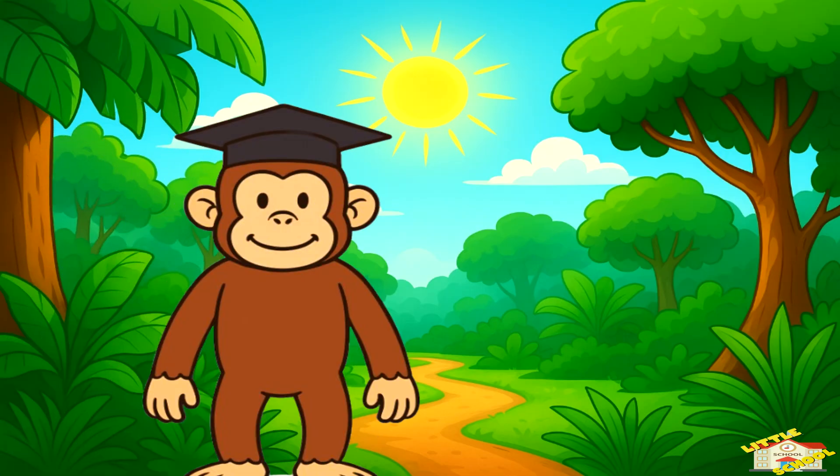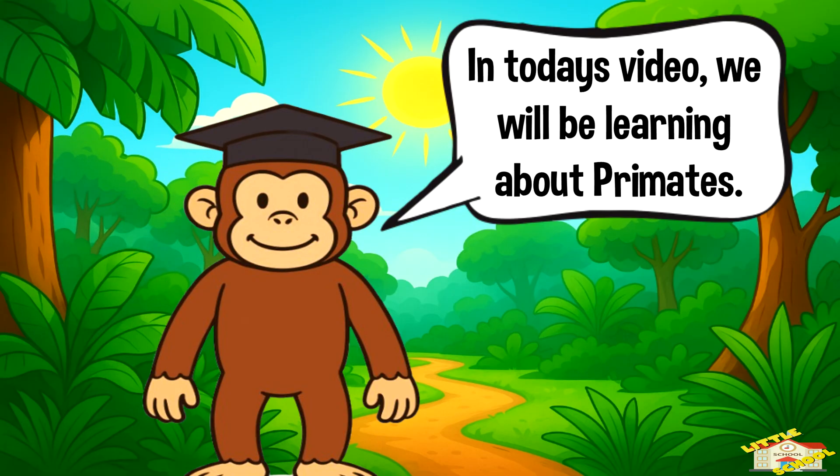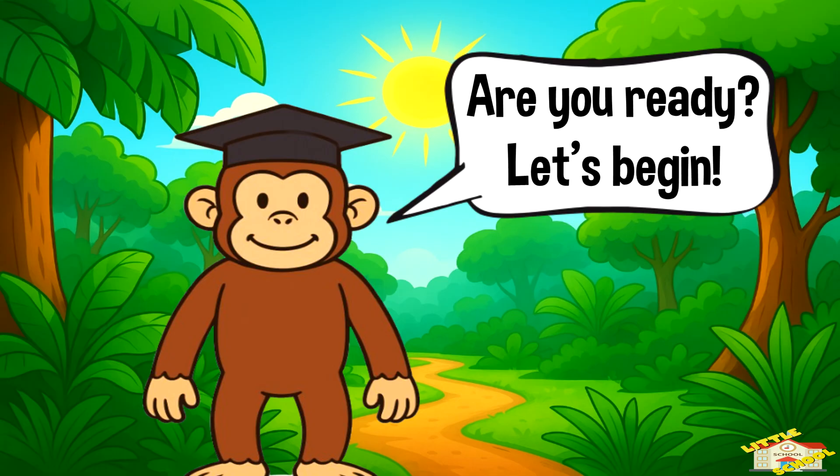Hey kids! In today's video we will be learning about primates. Are you ready? Let's begin.